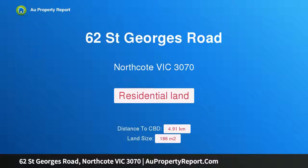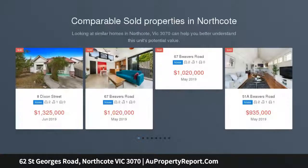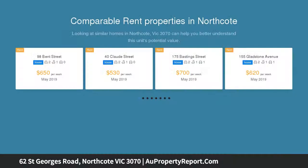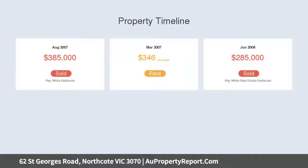Introducing 62 Saint George Road, Northcote, Victoria 3070 — a high profile shop front with sky-high potential. Located for absolute convenience and surrounded by modern multi-level apartment complexes, this commercial zone property (C1Z) presents an amazing opportunity for business owners and investors, along with outstanding development potential (SDCA).